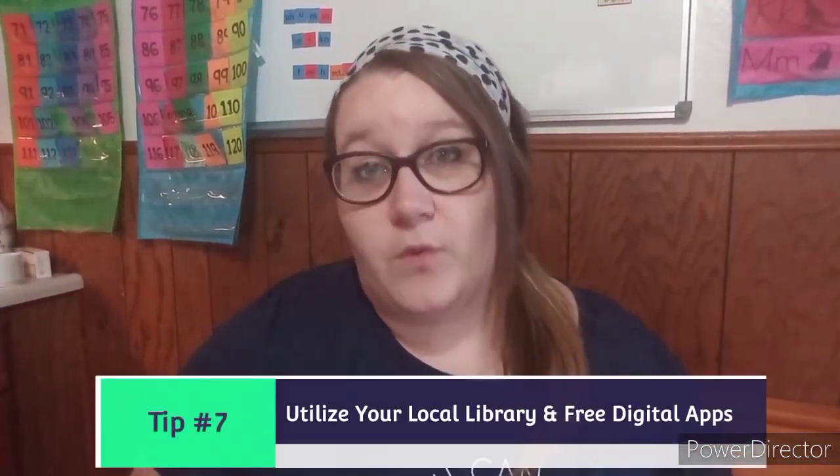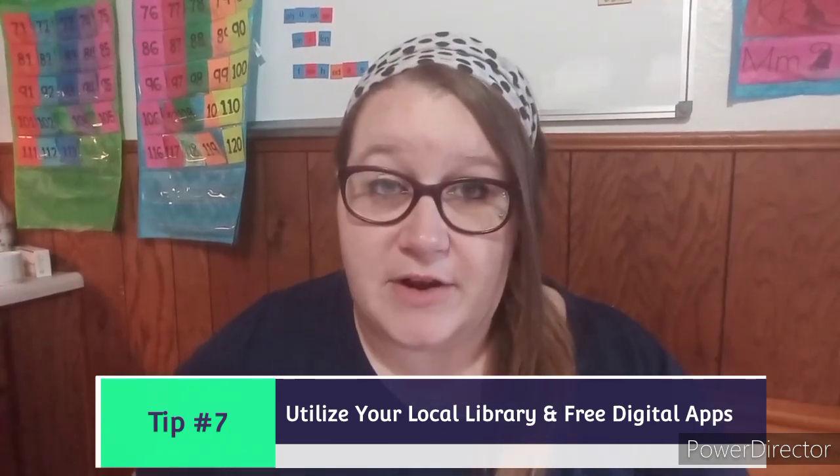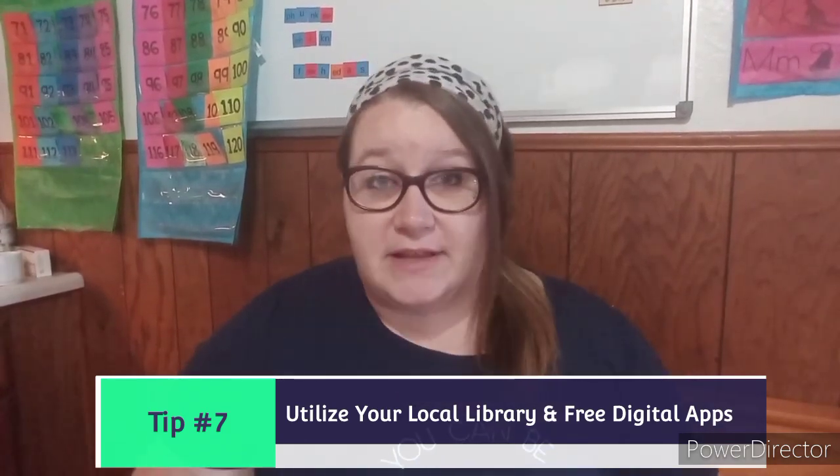The last thing I want to talk about is what you can do if you can't afford to buy books. In most places there is a library available, and I would definitely encourage you to go. Germs are usually only able to stay on books for a certain amount of time — six, twelve, eighteen hours — so the chances of bringing home germs from the library are very small. Use your local library: you can check out books for free, keep them for a couple of weeks, return them, and switch them out.